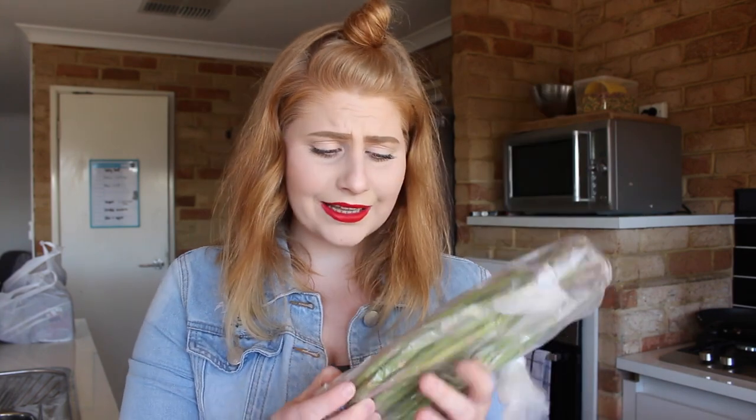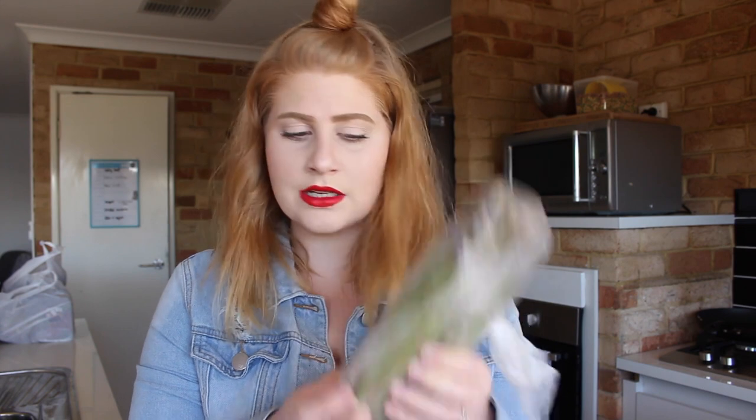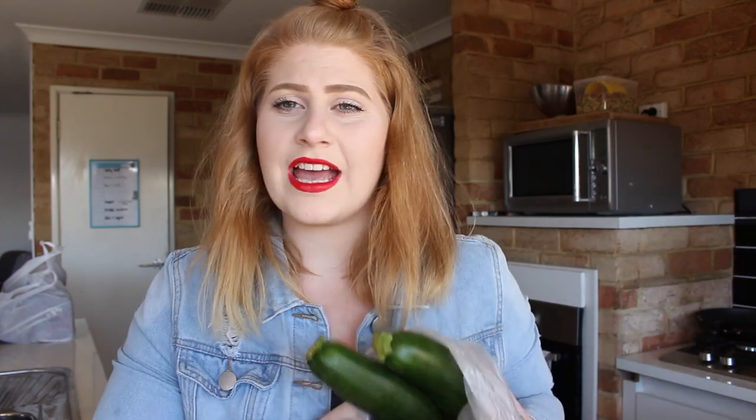I got a red capsicum because you can never go wrong with a capsicum. I also got asparagus — these are tiny little baby asparagus, I'm not kidding, they're so thin. So I had to get two bunches because I'll probably use one whole bunch in a single serving; normally the stems are really thick but these ones are super tiny. And I got three zucchinis because I've decided to make stuffed zucchini for dinner.